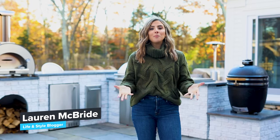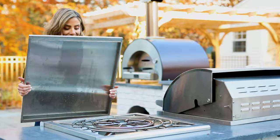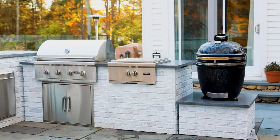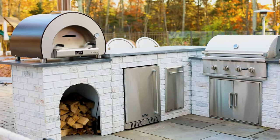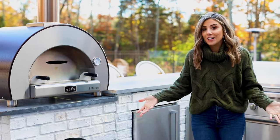Coyote Outdoor and RTA have really helped bring my vision for our outdoor space to life. It has truly been a pleasure to have this beautiful space to entertain our family with. We are always receiving compliments on how it looks like this kitchen was already here.